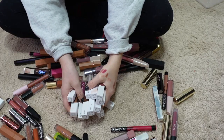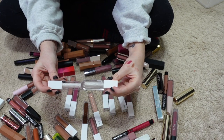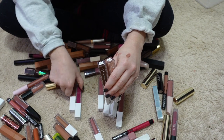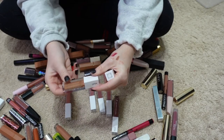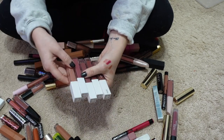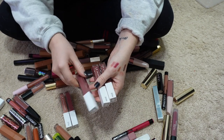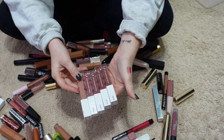Here are all my OFRA lip products. I somehow have two of the glosses in the shade Millie, so I'm keeping one and passing one along. I'm passing along the shades Revive, Reimagine, Cancun, and the gloss in shade Queen. I'm keeping the gloss in Peony, and then from the lipsticks I'm keeping the shades Refine, Story, Duchess, Oh My, Rye Rye, and Nude Potion.